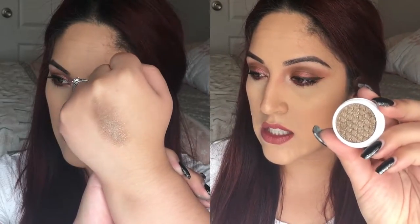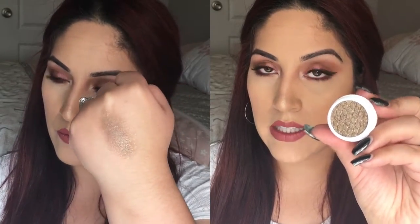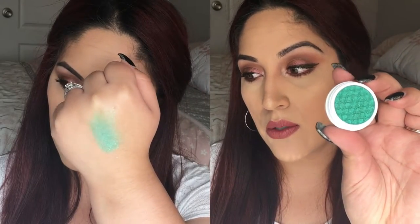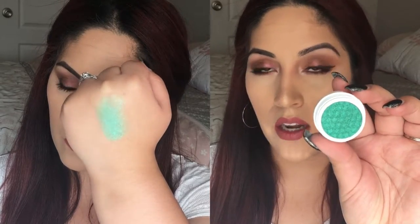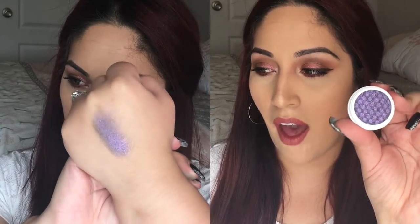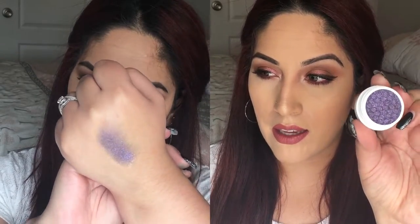This next shade is called Fireside, described as a deepened bronze undertone sprinkled with lots of gold glitter and subtle pink and silver highlights in an ultra glitter finish — really, really pretty. This next shade is called Cusp, described as a bright emerald green infused with tones of turquoise, gold, and silver glitter in an ultra glitter finish. And this last shade is called Dance Party, a sultry smoky violet packed with hot pink, violet, and cobalt blue glitter in an ultra glitter finish.